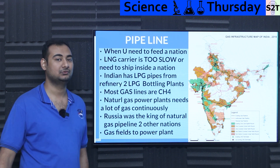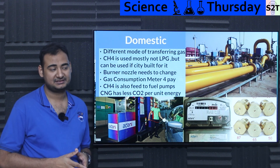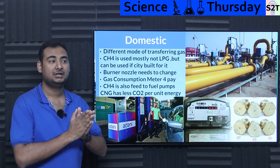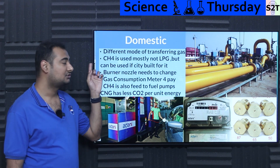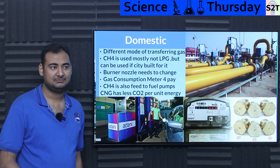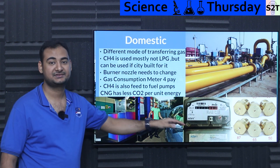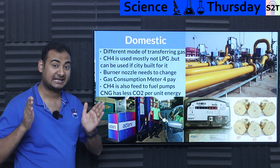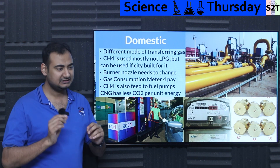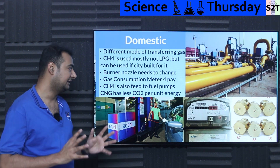Domestic piped gas is picking up steam in India, but it only makes sense in very high density areas — not for remote regions. Even though Indian households use LPG for cooking, they'll generally be switched to CH4 cooking rather than LPG. If a city decides to switch — like Adani Gas using CH4 — all gas burners need a nozzle change, adapted for different composition and pressure flow. It's just a minor change, just a few rupees, less than one dollar.